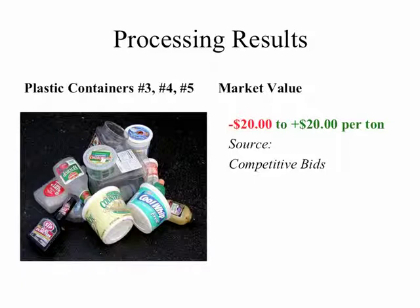This slide depicts other plastic containers: number 3 PVC, number 4 linear low density polyethylene, and number 5 polypropylene containers. These are things like syrup and ketchup bottles, yogurt containers, butter tubs, and similar items. The market value as of March 2014 is anywhere between a negative $20 to a positive $20 per ton.